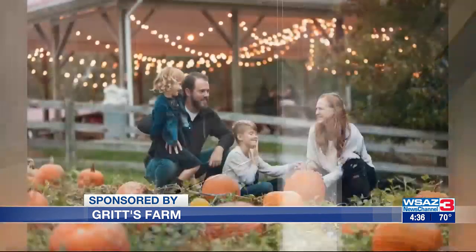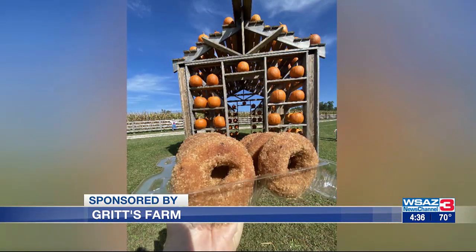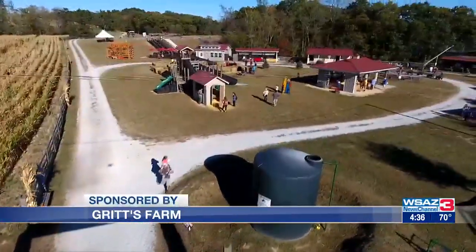Last year we built the brand new goat barn, and that's running in its second year now, so you can feed the babies and the adult goats — they love to be fed. And you're not going to go hungry either. We have so much food to choose from. A crowd favorite is definitely the fresh cake doughnuts, but we also have homemade pumpkin rolls, cookies, pepperoni rolls, and some other new items that are debuting this fall as well. You'll just have to come out to see it.